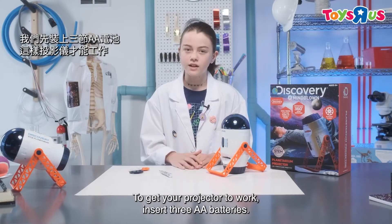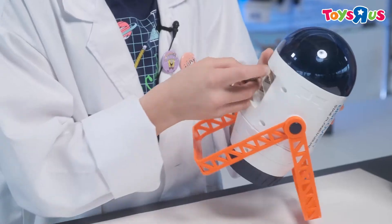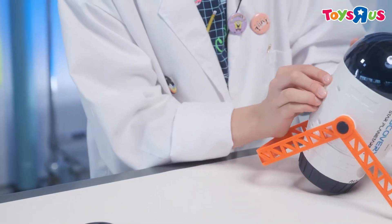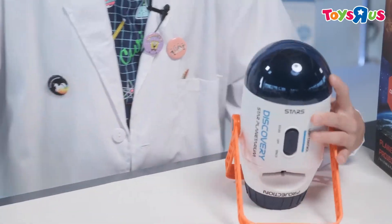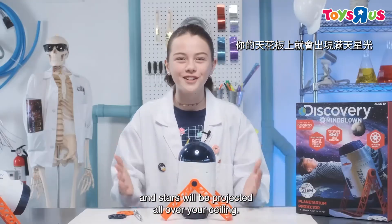To get your projector to work, insert three AA batteries. Flip it up to stars mode, and stars will be projected all over your ceiling.